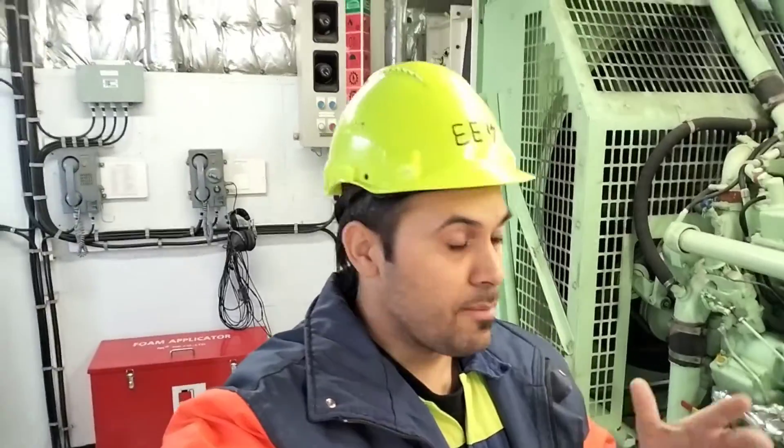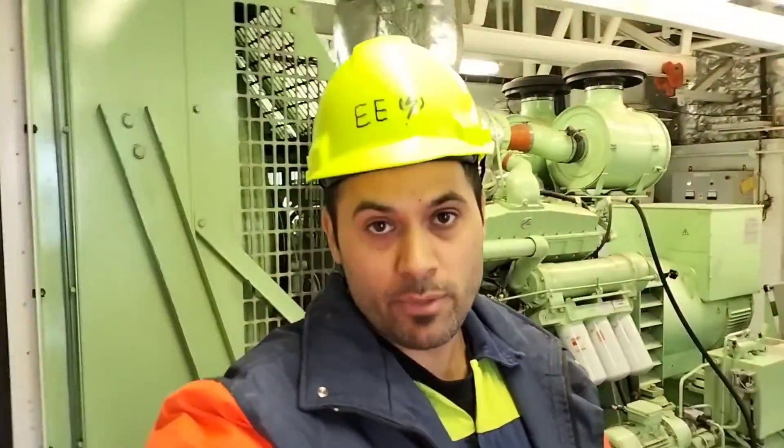So guys, usually in case of blackout on board, this emergency generator should start and connect to the emergency switchboard within 45 seconds. If because of an electrical problem or mechanical problem it doesn't start, then somebody has to come into this room and start this emergency generator manually. So now I'm going to explain how we start this emergency generator manually.